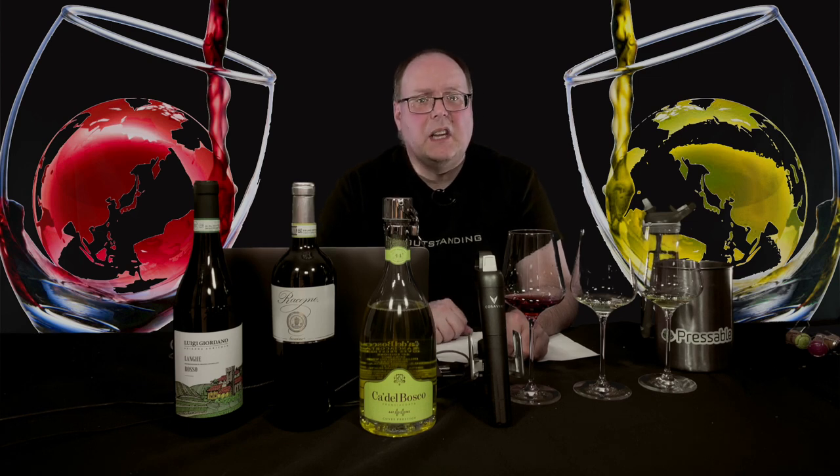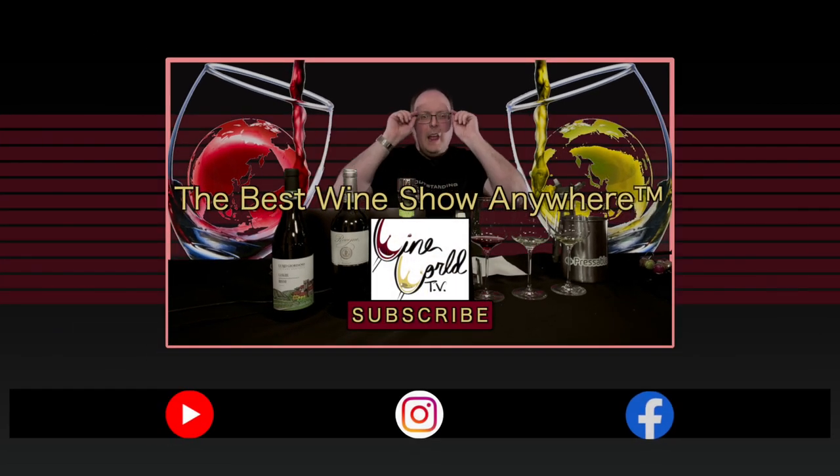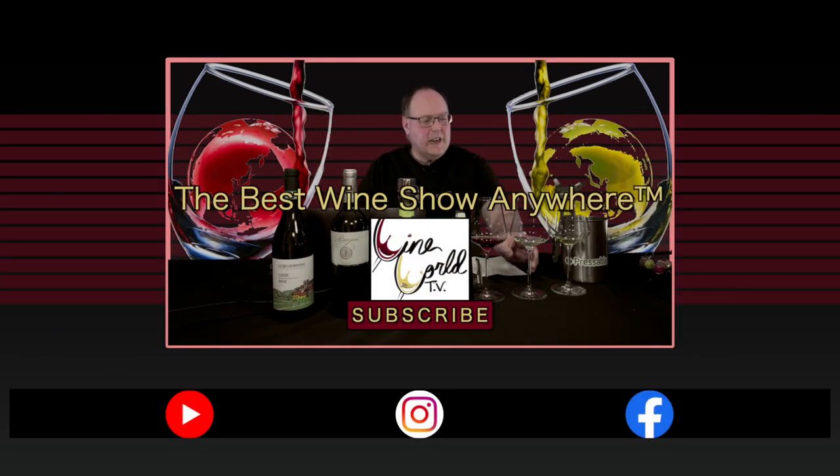That's going to do it for this year's Christmas special. If you enjoy what I'm doing here, make sure you hit the like button and subscribe and tell all your friends, and we'll see you next time. I'm super impressed with this.